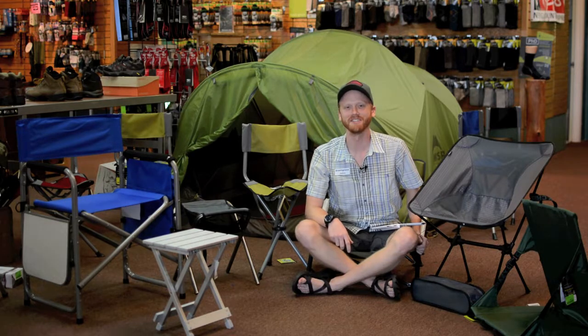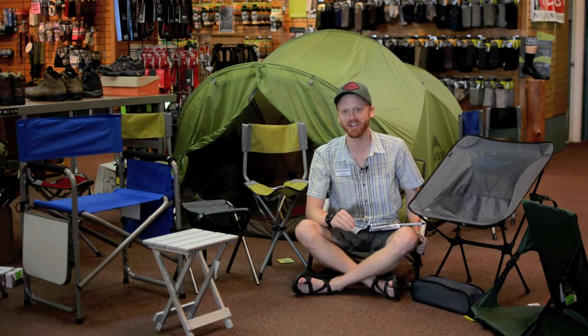Hi, this is John from Brazington's Adventure Outfitters and this is Gear Talk 13. Today we're going to be talking about chairs. We at Brazington's believe that there is a chair for just about every occasion.